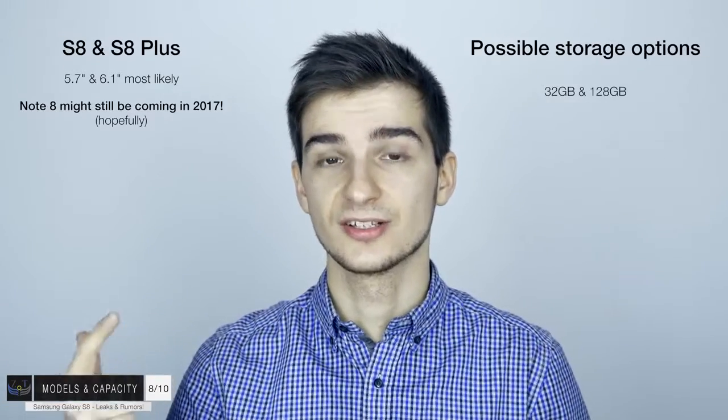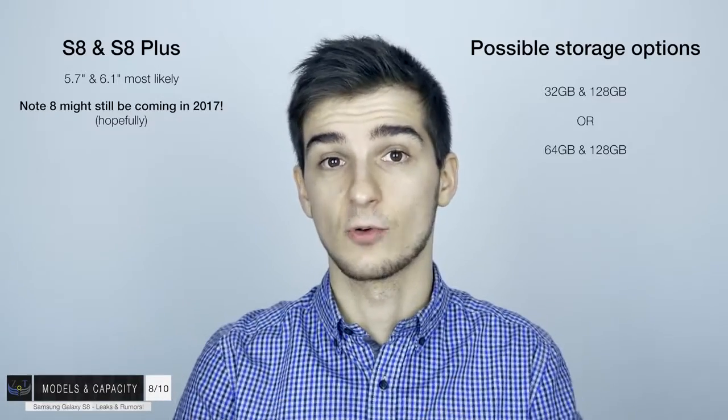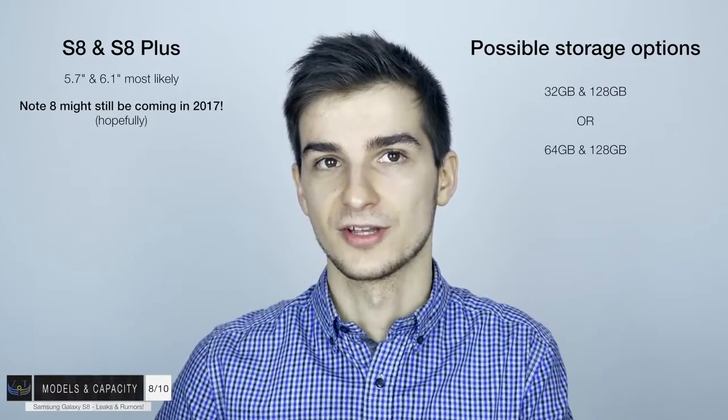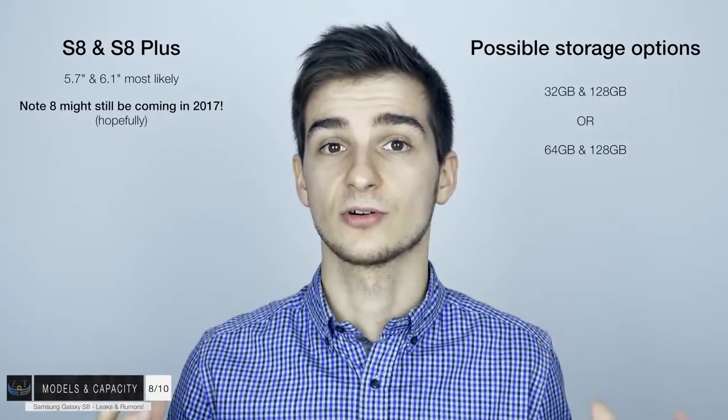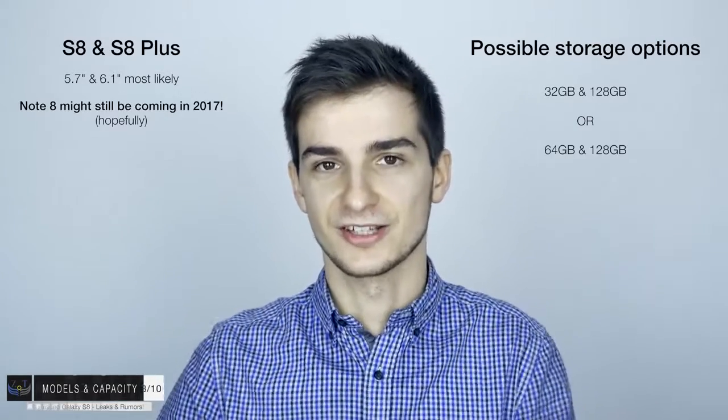Moving on to the models and capacity. We won't be seeing an S8 and S8 Edge this time, but an S8 and an S8 Plus. The S8 Plus will be the 6.1 or 6.2-inch display version. In terms of the Note 8, I do believe it's still coming later this year, especially since we have that leaked codename N950. Since the S8 will feature a pressure-sensitive display, Samsung might even introduce an S Pen at the event - and if so, they might remove the Note lineup completely. In terms of storage, we either have 32GB and 128GB like the iPhone 7, or 64GB and 128GB. Since Samsung usually likes to be one step ahead of iPhone, I personally believe the S8 will offer 64GB and 128GB options, with microSD card expansion as well.